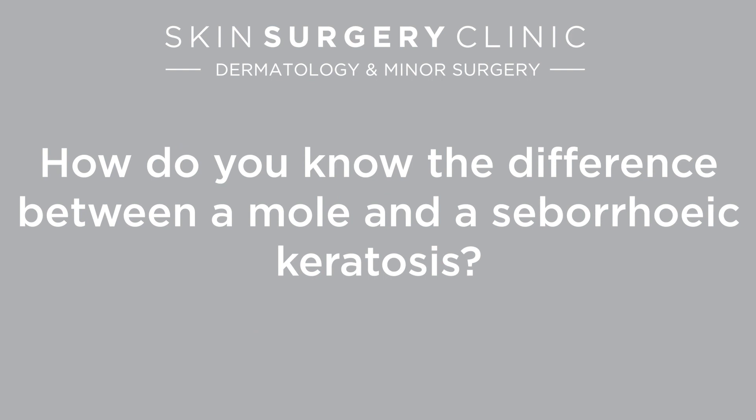One of the most common questions asked by patients who have been diagnosed with a seborrheic keratosis is: what is it, and how is it different than a mole?